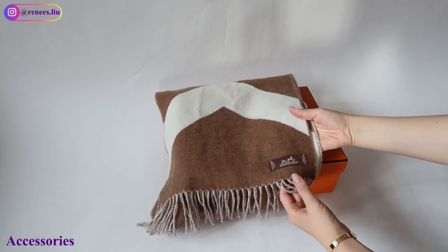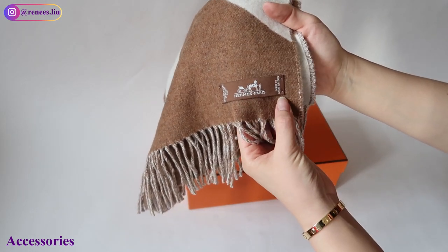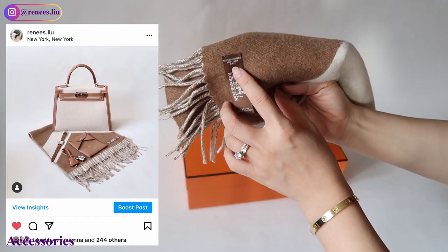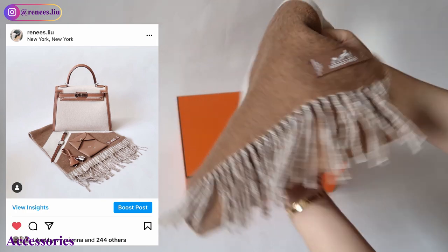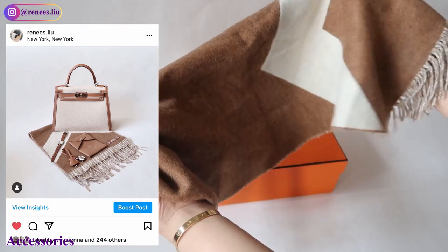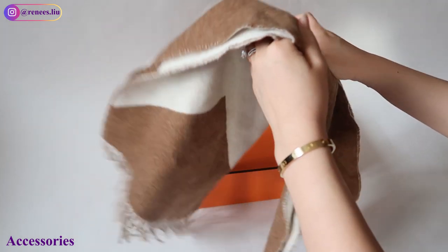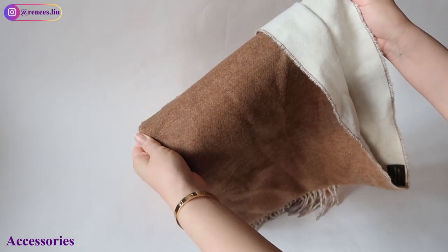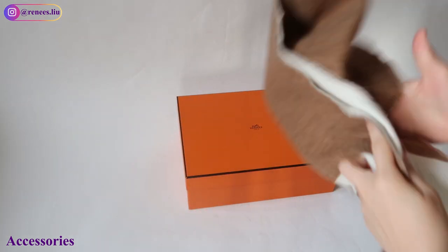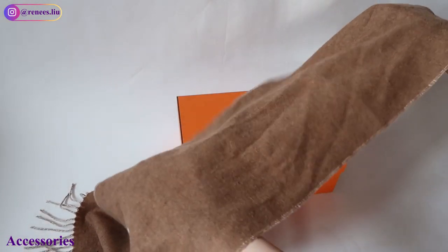The next piece is the Shell Run Muffler in 100% cashmere, made in Great Britain. It measures 11.8 by 55 inches and is $365. The price point is great compared to other designer brands like Burberry or Louis Vuitton. Every year Hermès does this type of cashmere scarf in different patterns and colors — they are unisex, so you can share with your significant other, and they make a great gift especially in cold-weather areas like New York.